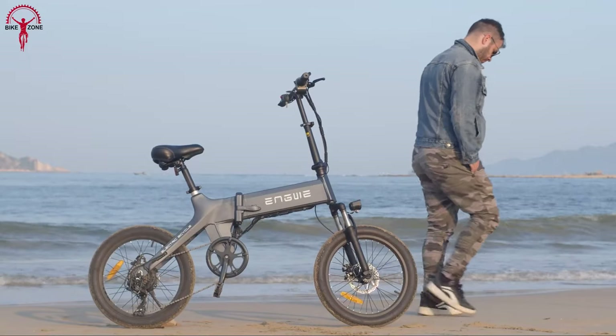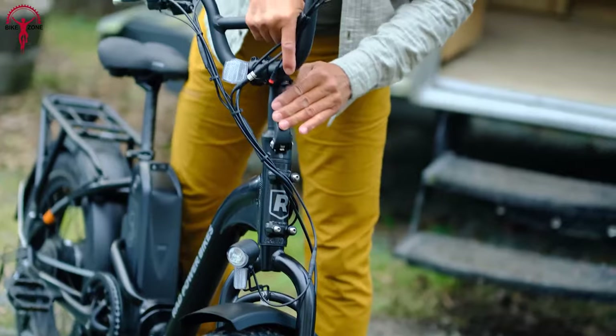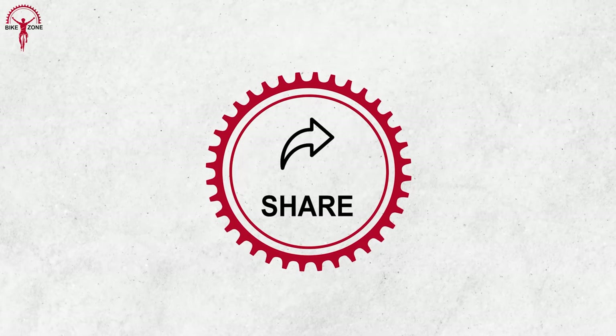So that was all we had on the list of the 13 amazing folding electric bikes you shouldn't miss. Please feel free to share your thoughts in the comments section. And if you like our content, subscribing to our channel would help us grow. Thanks for watching!